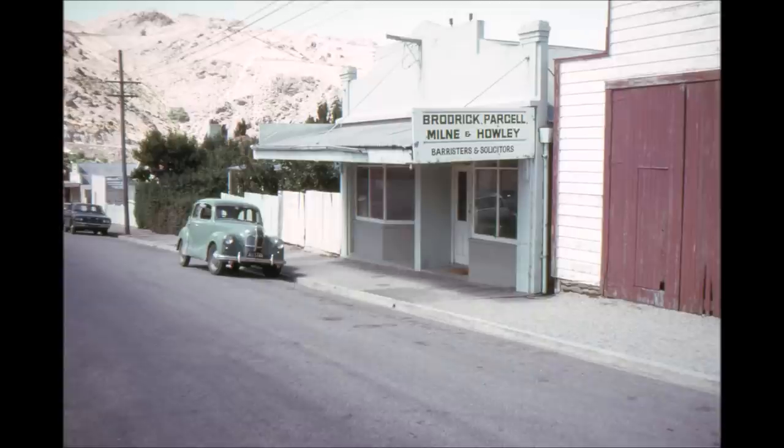Then we come to a legal office operated by Broderick Parcell, Merle and Howley — that's where I used to work, and there's my old A40. This building started off life before the war as the Globe Bakery and at that stage Cromwell had three baker shops so it was quite obvious they couldn't all survive. Then it was closed for a while and reopened by a man called Jack Ferris who dealt in furniture and furnishings. After that it was remodelled and used as a legal office.